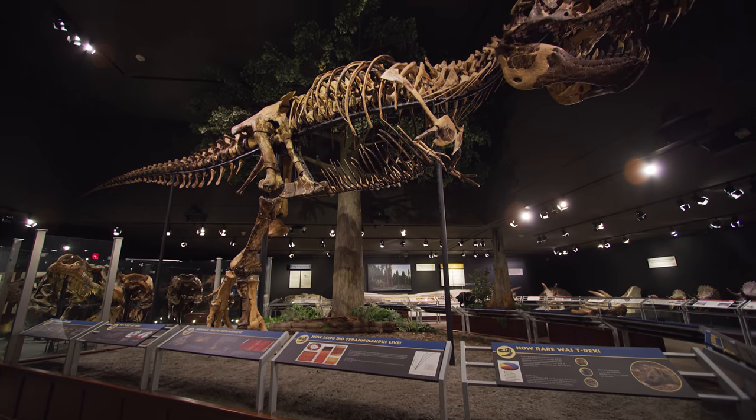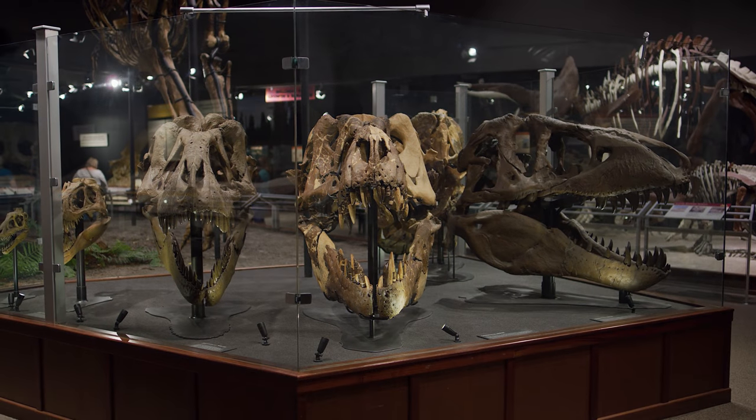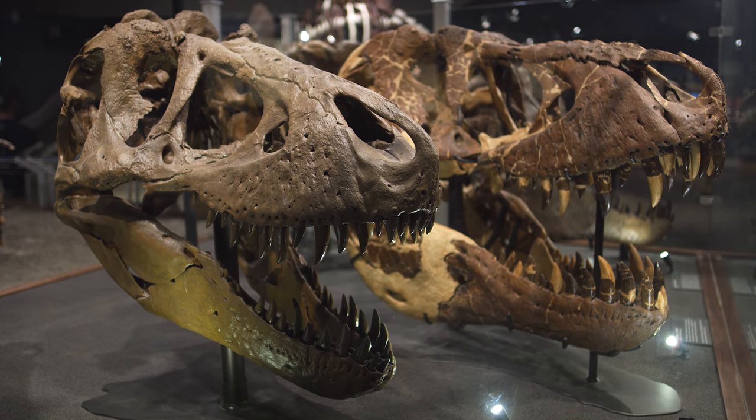All of our exhibits with dinosaurs are extremely unique, but to highlight a few, I would have to say the Tyrant Kings exhibit, which shows the growth of a Tyrannosaurus rex through multiple skulls in the exhibit case.